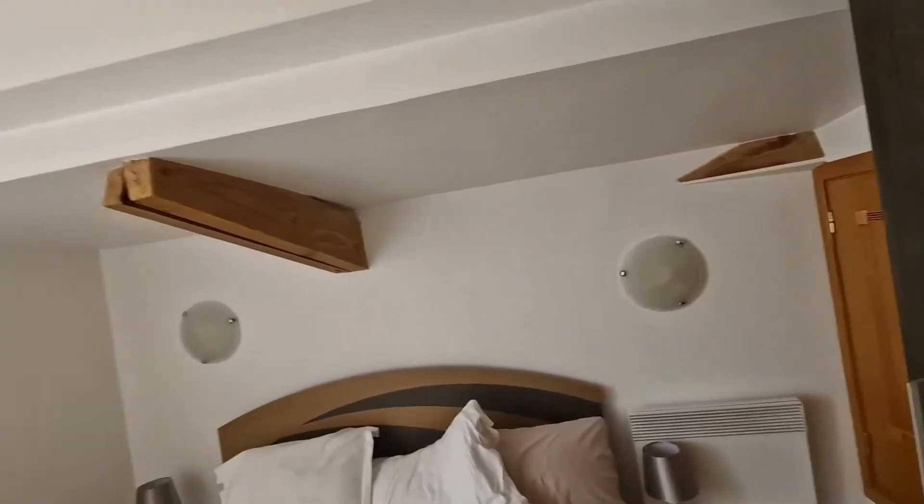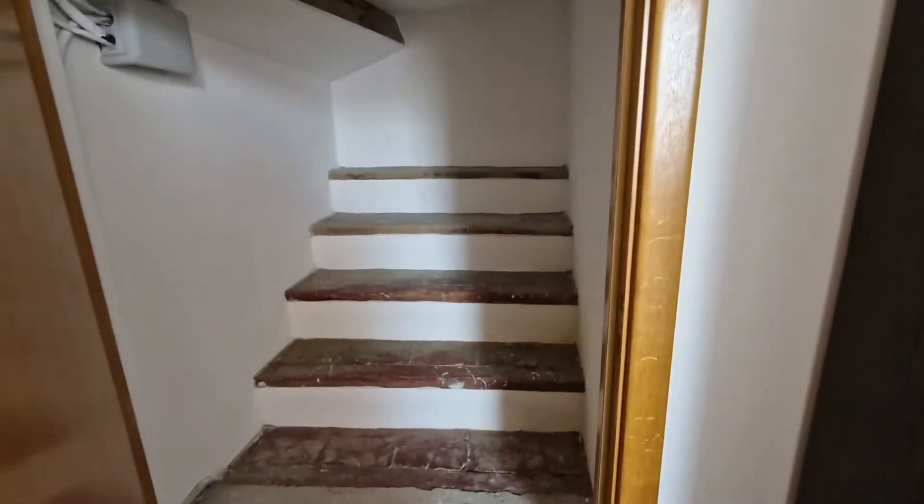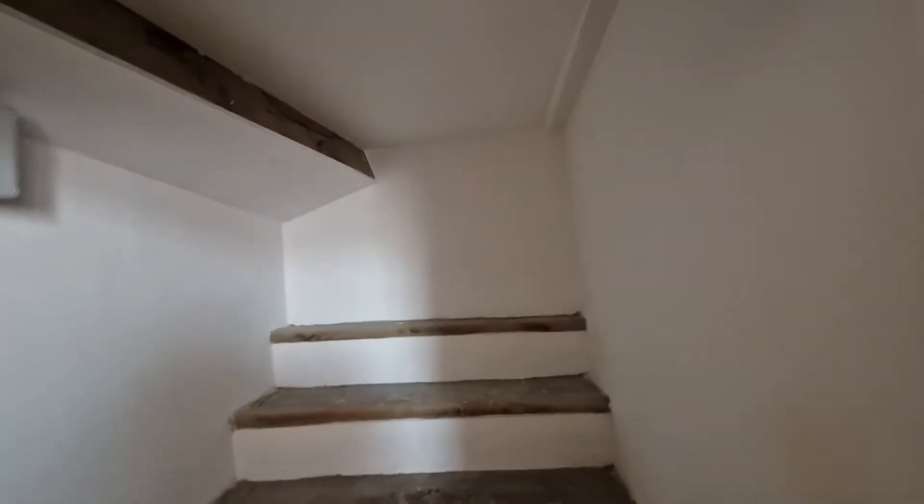This is a historically restored building which has been done over the last 30 years, and I just love the staircase to nowhere. It just makes me wonder where would we be going?